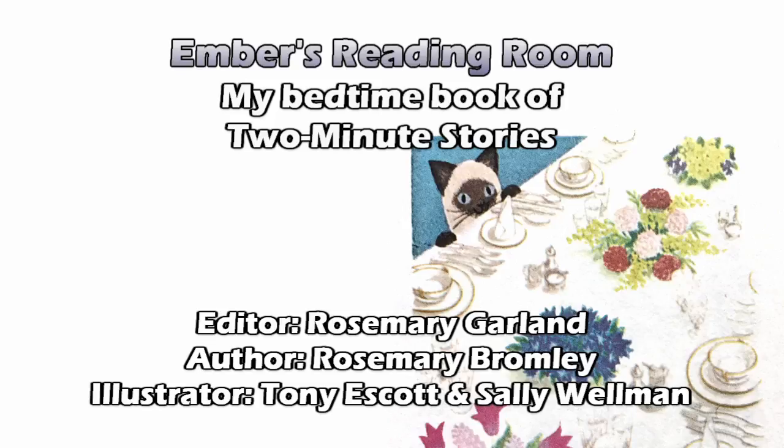Today's stories are Flowers for the Mayor's Table and George to the Rescue, both by Rosemary Bromley.